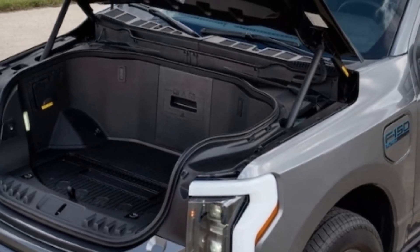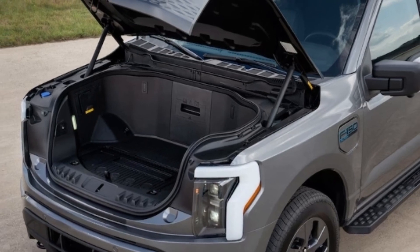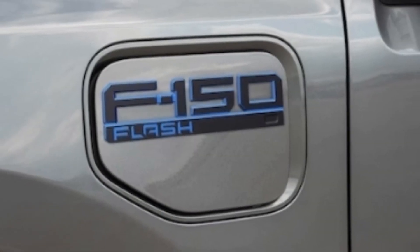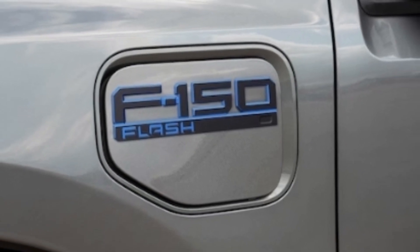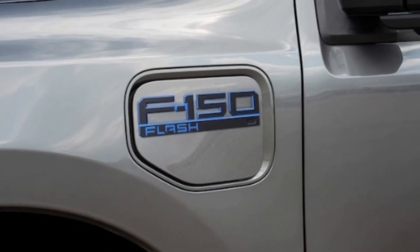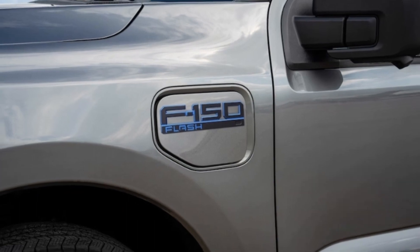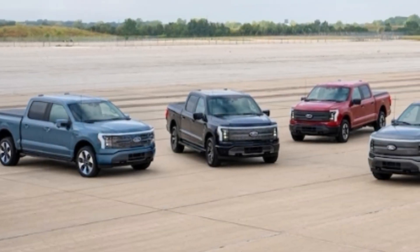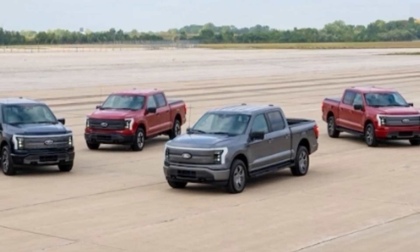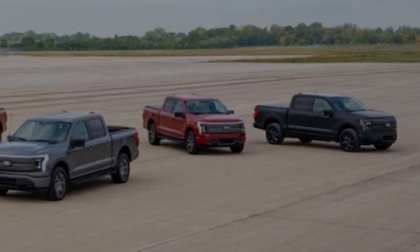That does leave us wondering what will happen to the XLT Extended Range truck — will it become even cheaper or does that trim disappear altogether? We reached out to Ford but they couldn't get back to us before publication. If you're willing to deal with less range than the 320 miles the Flash with its extended range pack provides per the EPA estimate, the 2024 Ford F-150 Lightning XLT Standard Range is still available for $59,490 — though you're cutting your drive distance by roughly 80 miles. If that's still too expensive, the Lightning Pro is a basic fleet-level EV pickup available for $51,990.